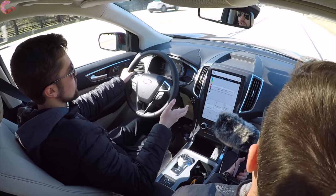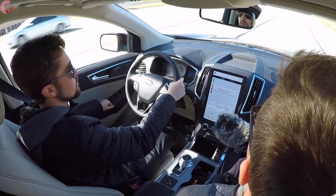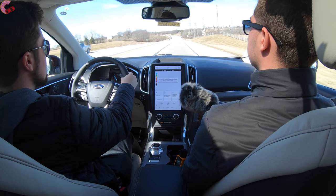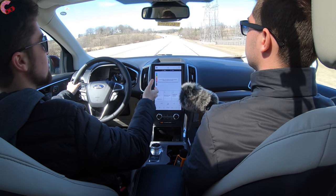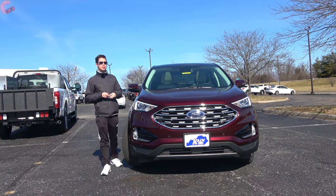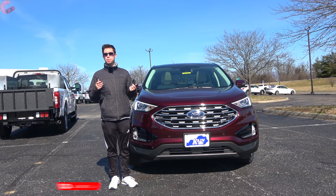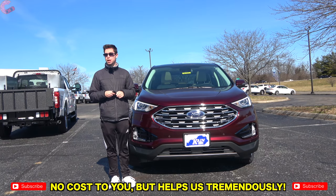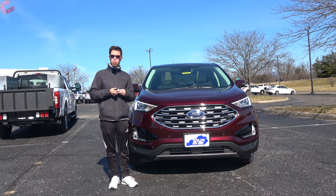To conclude, the 2021 updates Ford has made — particularly the new infotainment system — really go a long way toward making the Edge even more competitive. It has a lot of strong characteristics throughout, and this very sophisticated brand-new infotainment system really stands out from the competition. That's the in-depth look at the 2021 Ford Edge Titanium — thanks for watching, and be sure to subscribe for notifications on the latest content.